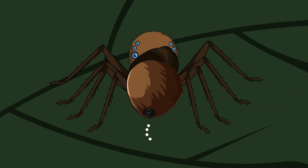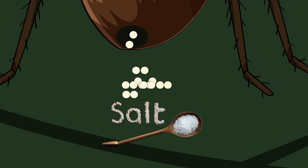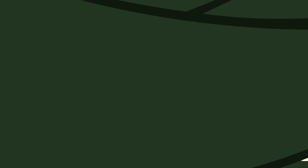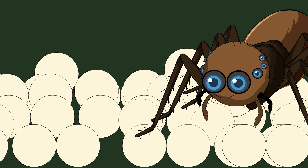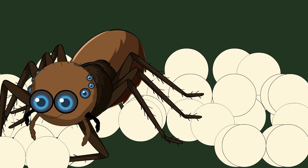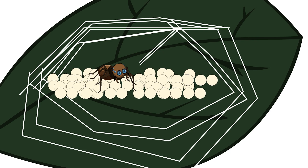Then comes the fascinating part. She begins producing eggs one by one, each about the size of a grain of salt. These aren't just any eggs — they're perfect little spheres, each one containing the potential for another genius spider. As each egg emerges, she carefully arranges them in a precise pattern, like she's playing the world's smallest game of Tetris. Thirty eggs in total, all clustered together in a tidy little package.